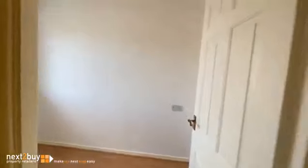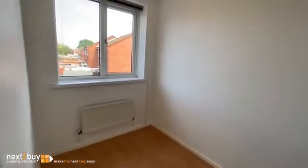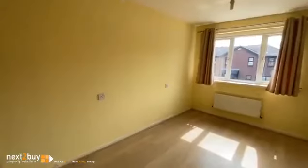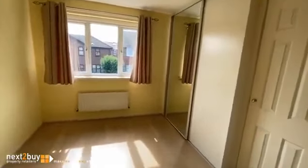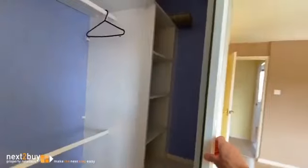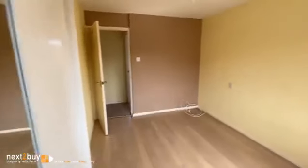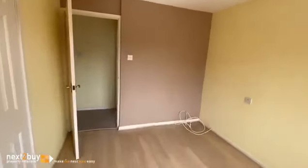So there's bedroom two. And lastly we have the main bedroom, also with a good size layout. And that's our two bedroom Hunter's Court.